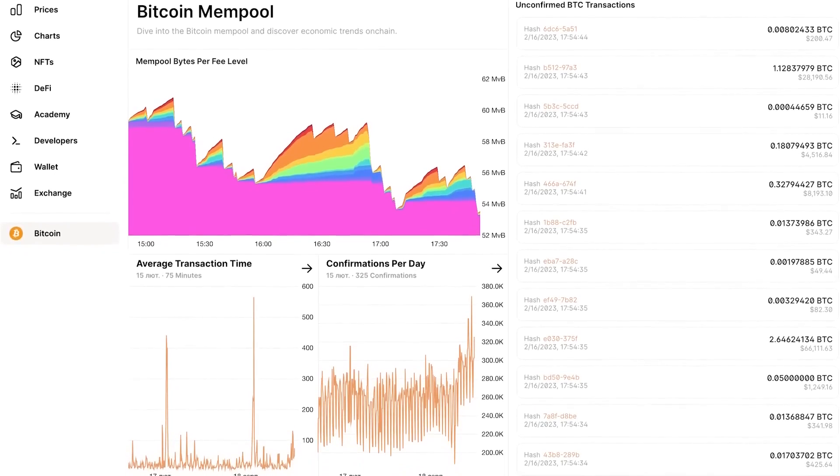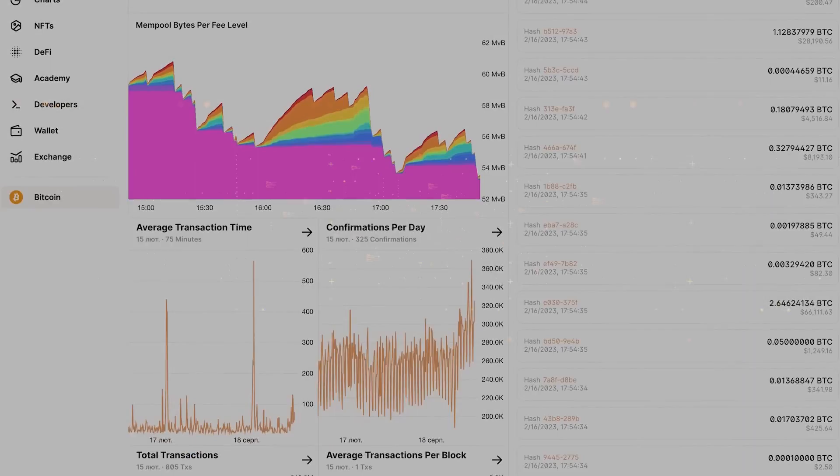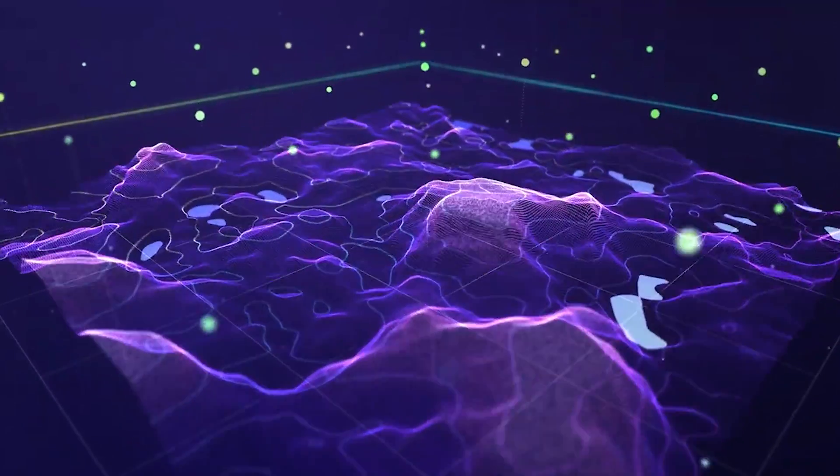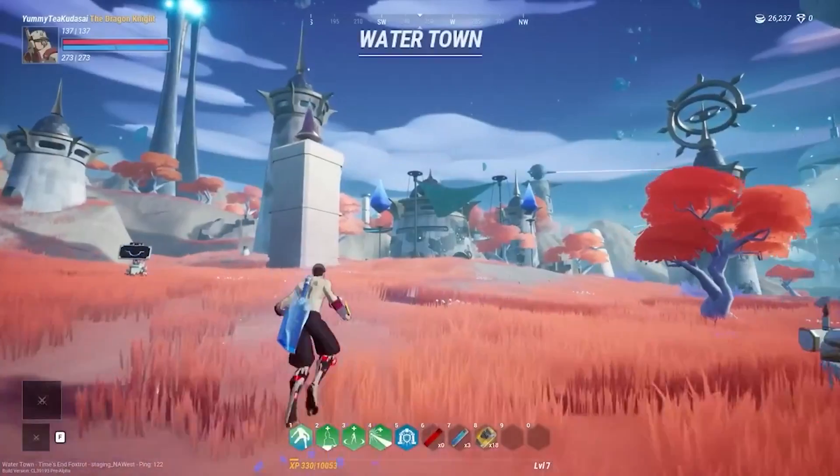Developers have discovered the potential to run software entirely on the network. This has tremendous potential for interaction within the Bitcoin network. The use of recursive inscriptions allows developers to save on fees by utilizing only small amounts of code in subsequent inscriptions for programmatic image generation. Recursive inscriptions have enabled the creation of 3D graphics on the Bitcoin blockchain that are less than 1 KB in size, so they can be used in complex 3D video games fully on-chain on Bitcoin.